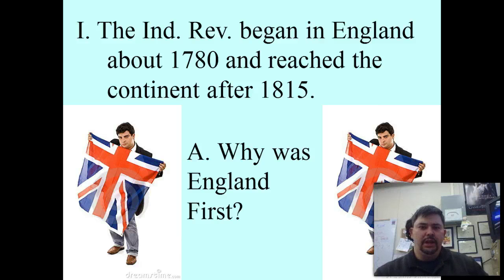Now, we say it reaches the continent after 1815. You're probably thinking: what about 1815 is significant? Is that a reference to Napoleon? And I would say absolutely. 1815 is the Battle of Waterloo, the defeat of Napoleon, and the Congress of Vienna is able to finish their work. The Napoleonic era is pretty much over, which means the continent can settle down from all the wars.